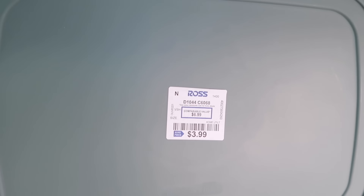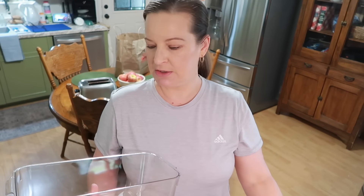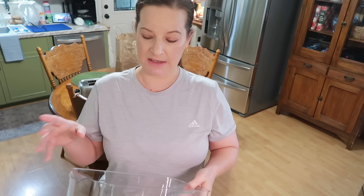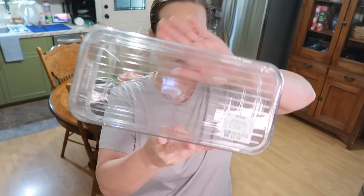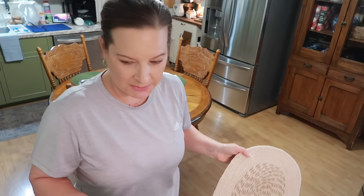I absolutely love clear bins, especially the ones that have a lid. I'm not exactly sure what I'm going to use this one for, but I'm sure I have something in a basket from the Dollar Tree or something down there that I could swap out. When I saw this it was the only one they had. I love how you can store things in here, it has a lid so you can put something on top and make use of all your space. This was $5.99.